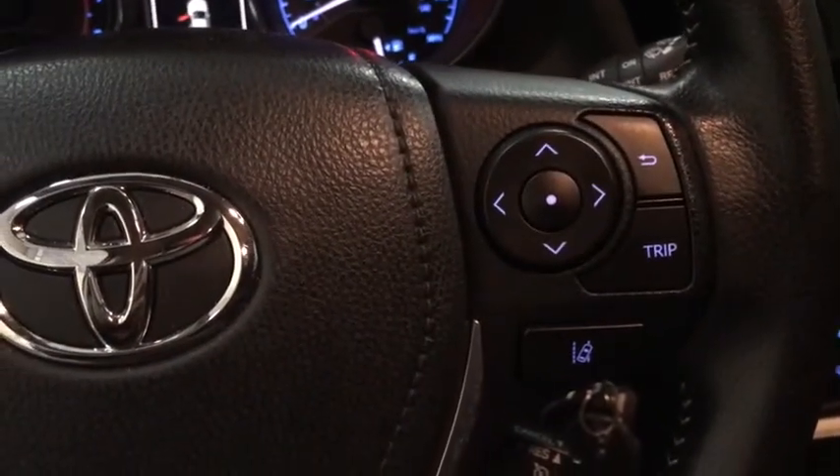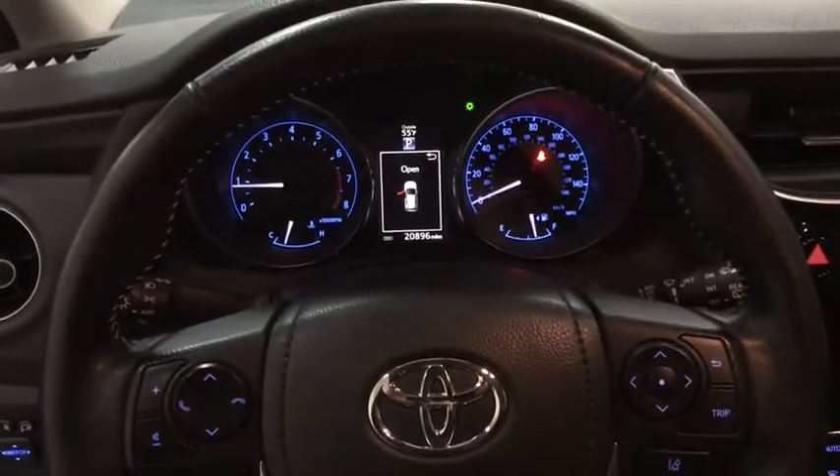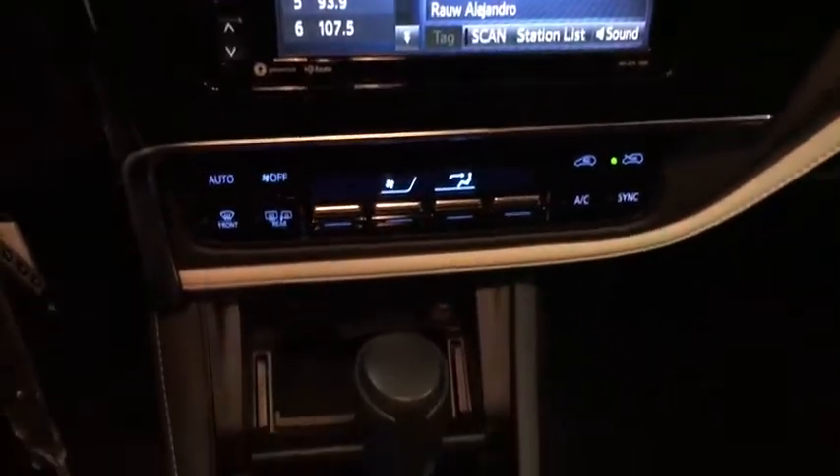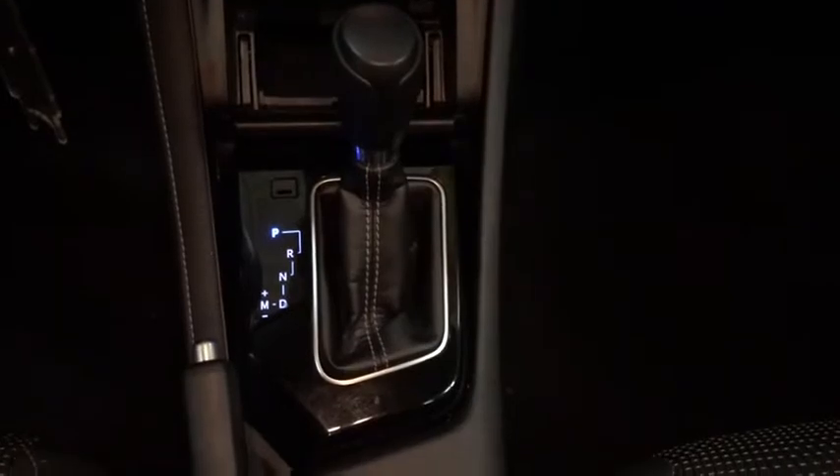Adjustable steering wheel, cruise control, floor mats, four-wheel disc brakes, aluminum wheels, front-wheel drive, climate control, premium sound system, rear defrost.